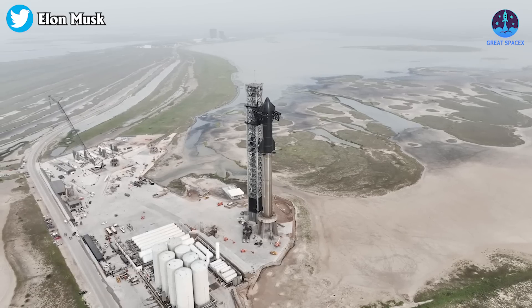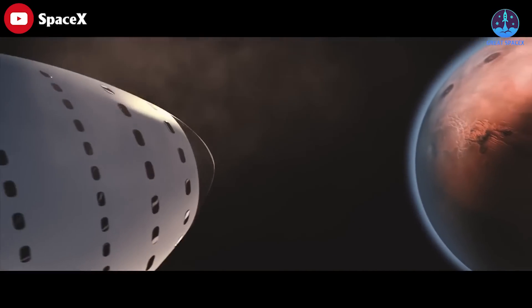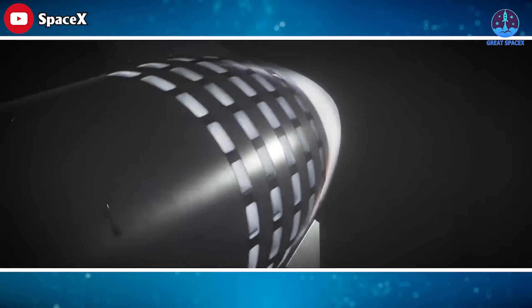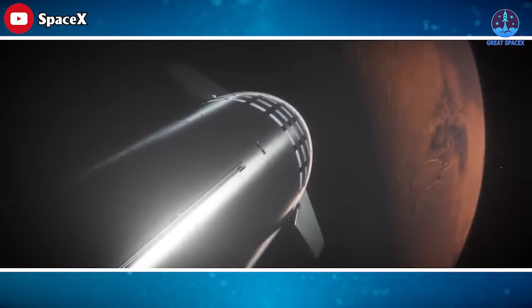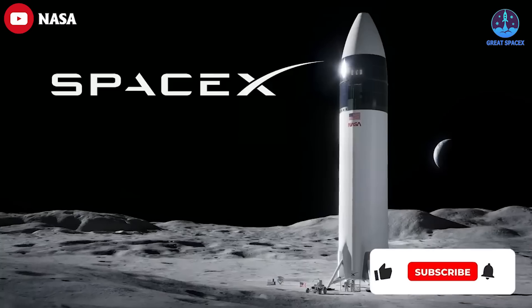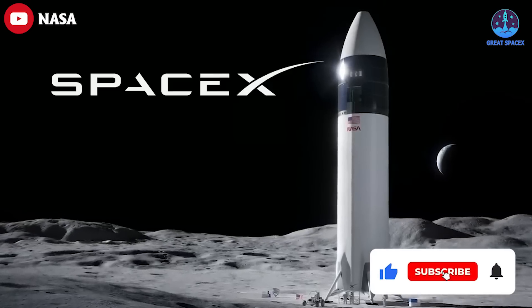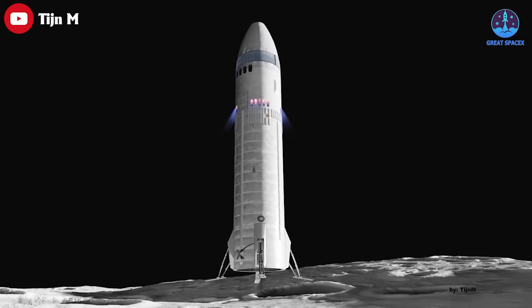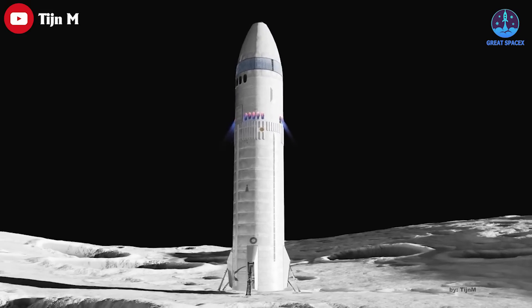SpaceX has high hopes for Starship. The company is developing the vehicle to carry people and cargo to the Moon and Mars, and some customers have already booked rides even though Starship has not gone orbital yet. For example, NASA picked Starship to be the first crewed lander for its Artemis moon exploration program, with an initial astronaut touchdown targeted for 2025.